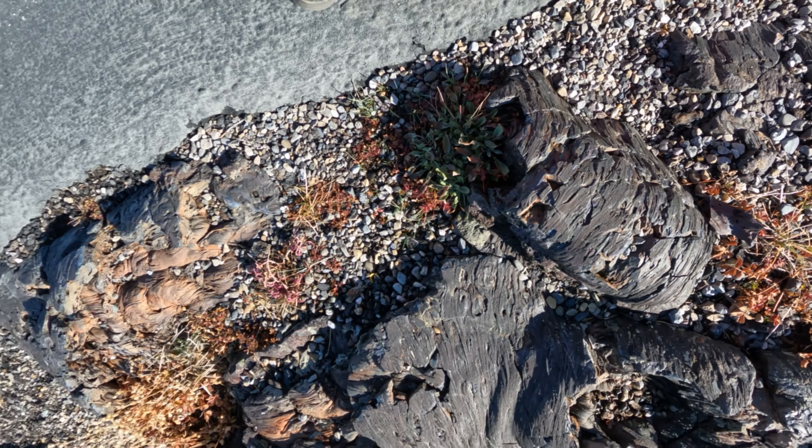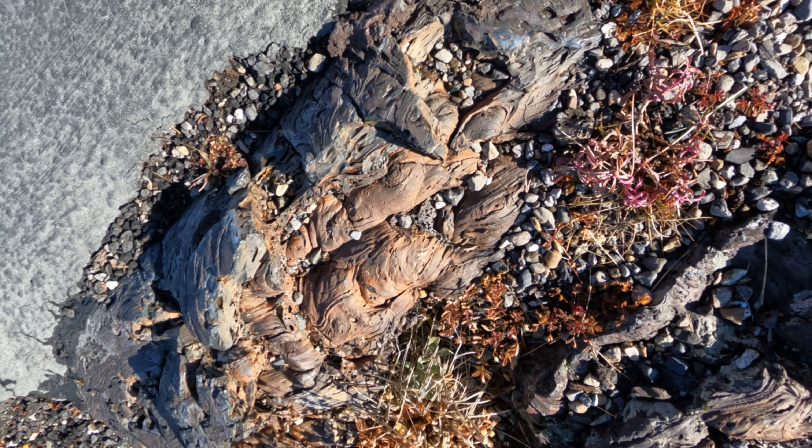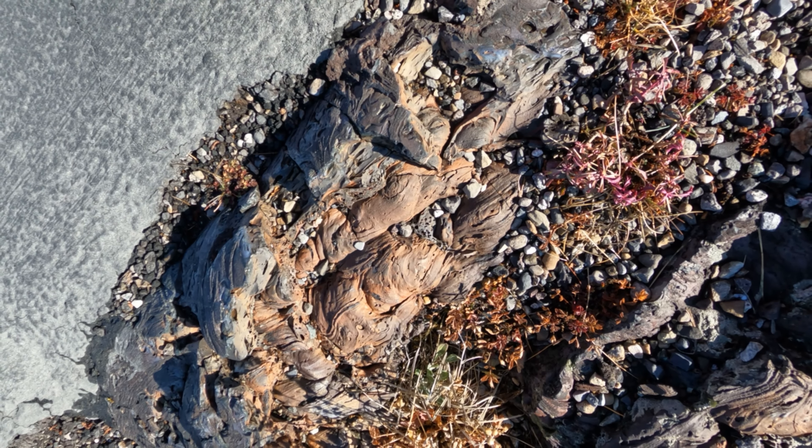If you look closely here, in this area there's a more pronounced lava flow. Signs of lava in here.